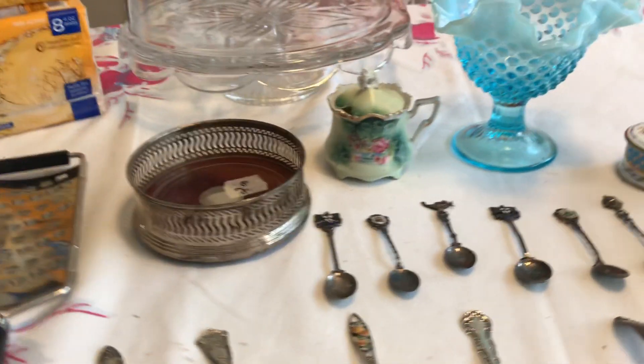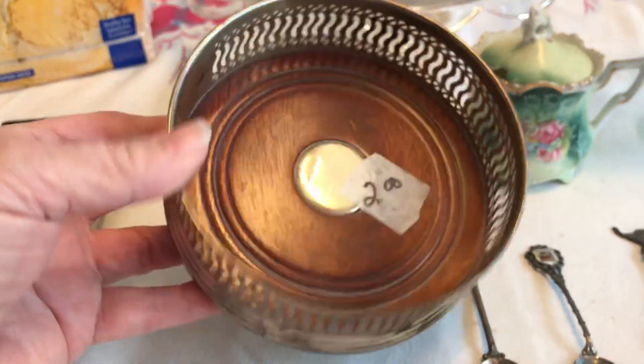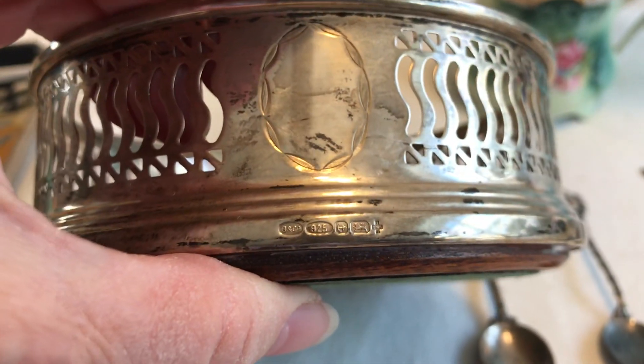The trinket box was four dollars. They also had Bath and Body Works candles — brand new, eight dollars. They weren't willing to budge on anything, so I thought, oh, I hate to walk away from those candles because I love candles. But too expensive.